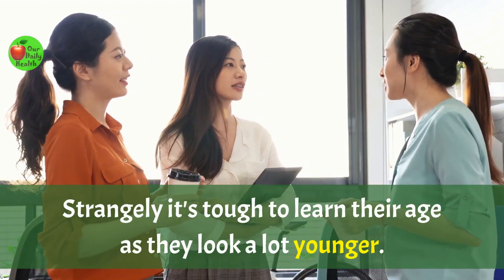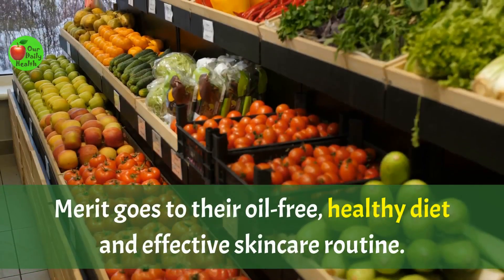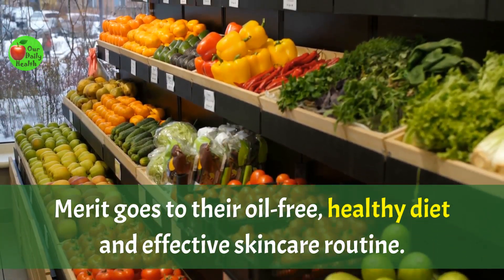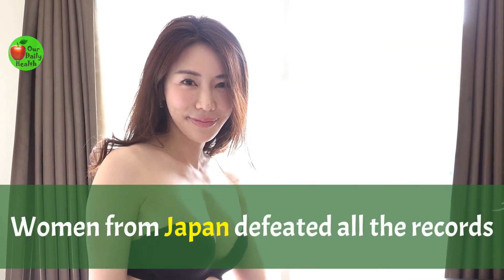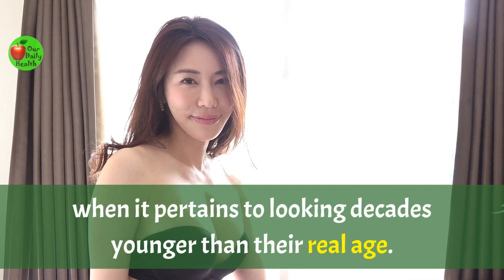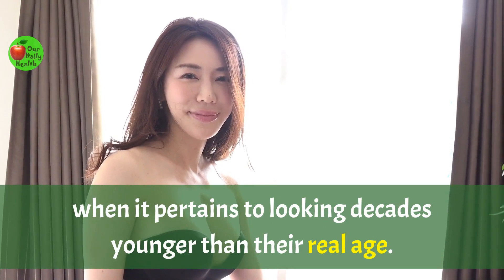Strangely, it's tough to learn their age as they look a lot younger. Merit goes to their oil-free, healthy diet, and effective skincare routine. Women from Japan defeated all the records when it pertains to looking decades younger than their real age.